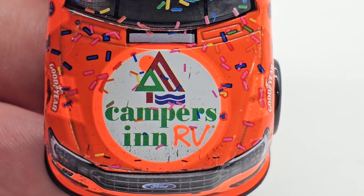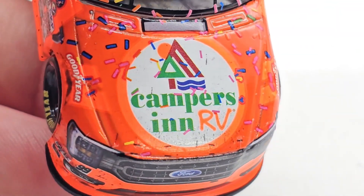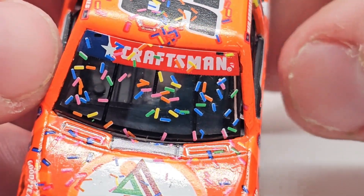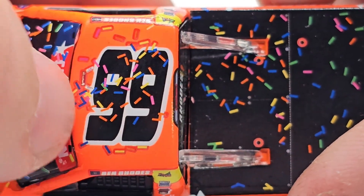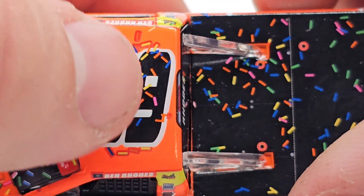Campers in RV right there. Got some confetti kind of scattered across the truck. I got the Ford logo there. You got some race wear — confetti all over the windshield. Looks like some sprinkles because they're all multicolored. Craftsman patriotic banner there. Got the number 99 with sprinkles on the front there on the roof.